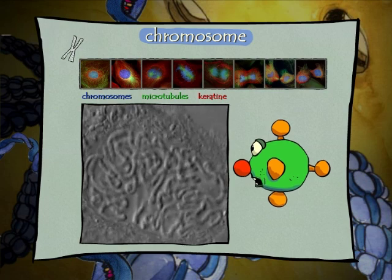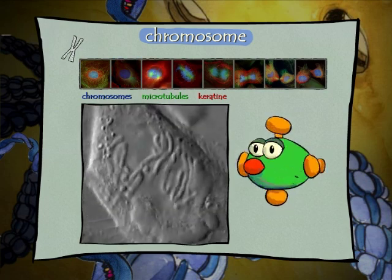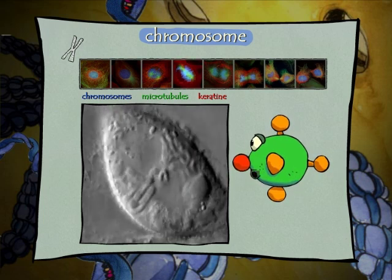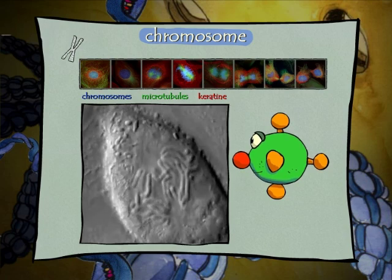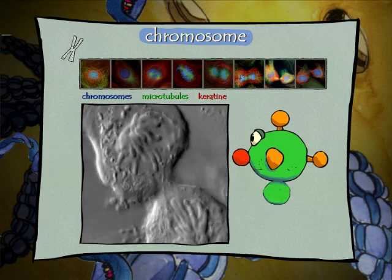The chromosomes become visible when DNA strands are compressed in preparation for cell division. Two copies of each chromosome line up, then microtubules pull them apart, so that each daughter cell inherits identical genetic material.